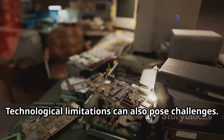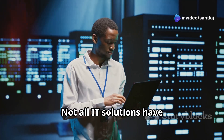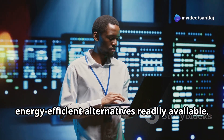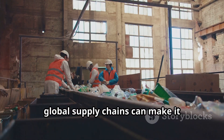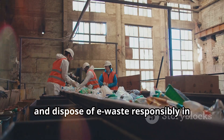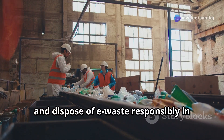Technological limitations can also pose challenges, as not all IT solutions have energy efficient alternatives readily available. Additionally, global supply chains can make it difficult to source sustainable materials and dispose of e-waste responsibly in certain regions.